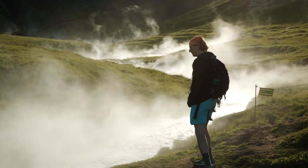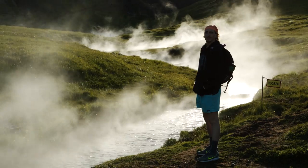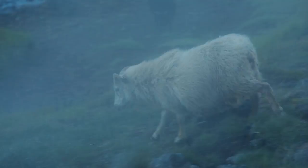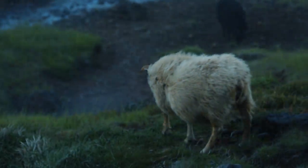And finally, coming in at number one, there's the Reykjadalur hot springs, which was my favorite part of the whole trip. The hike was beautiful, there are tons of sheep walking through the steam, the water was hot and clean, and the company was great.